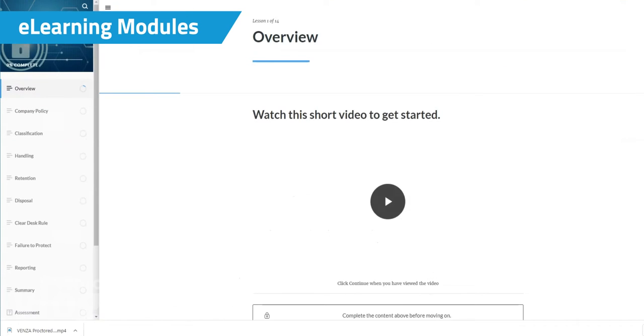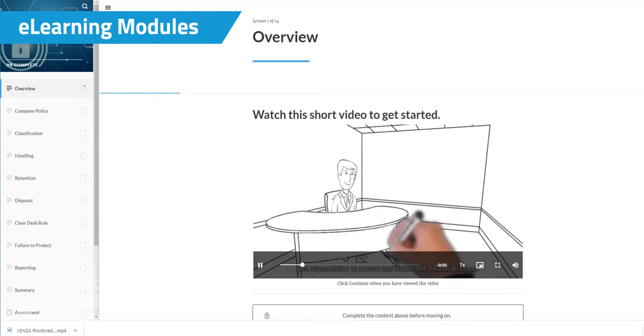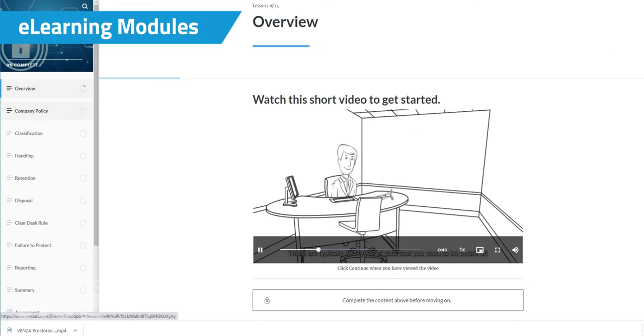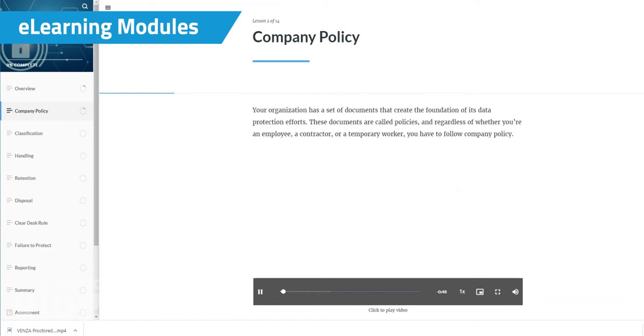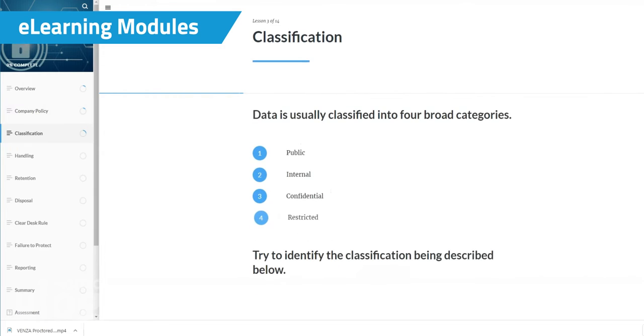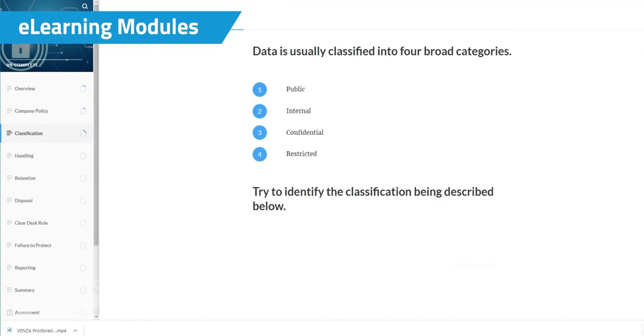We completely redesigned our most widely used e-learning content that helps organizations all over the world implement basic security awareness and training programs. The new basic learning path has a modernized look and a condensed, more effective teaching style.